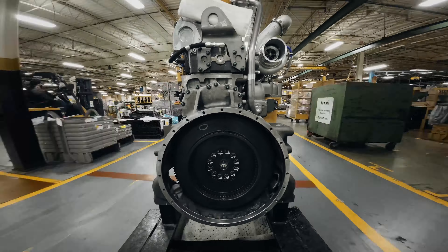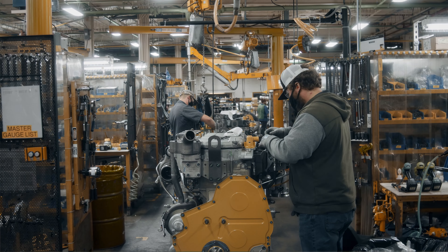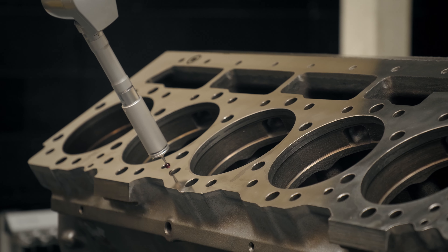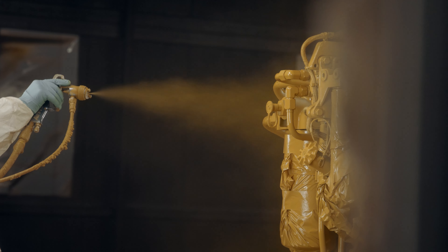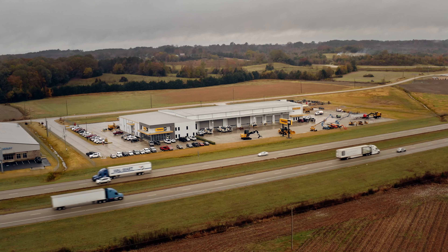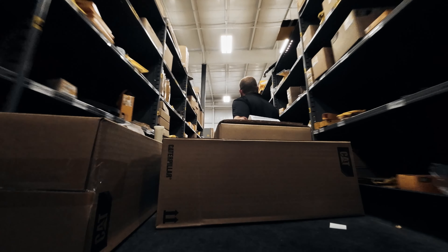And then from there, they'll come to assembly. We have processes in place to ensure the quality throughout the assembly. And finally, after it's rebuilt, remanufactured, and tested, it goes back to Caterpillar stocking warehouses, back on the shelf.